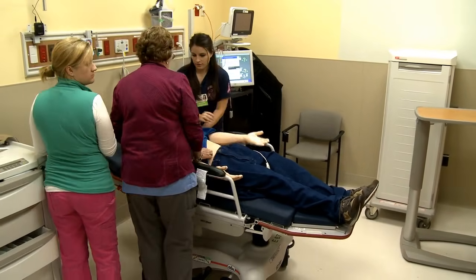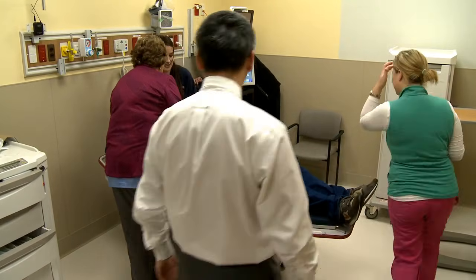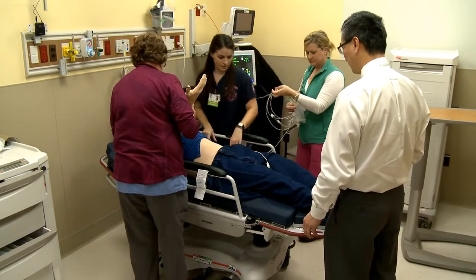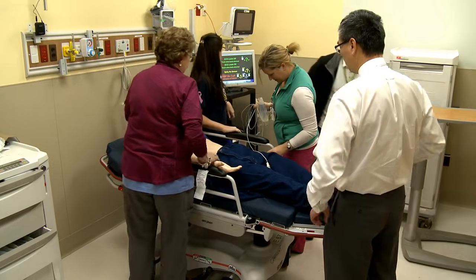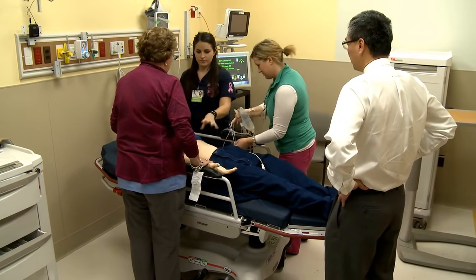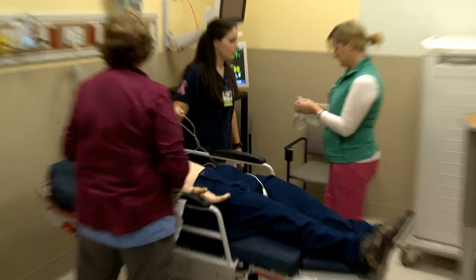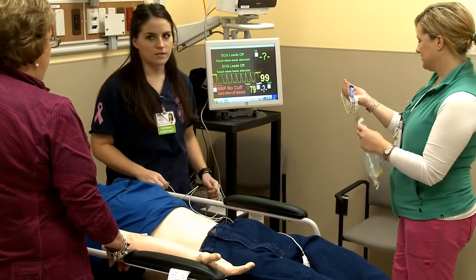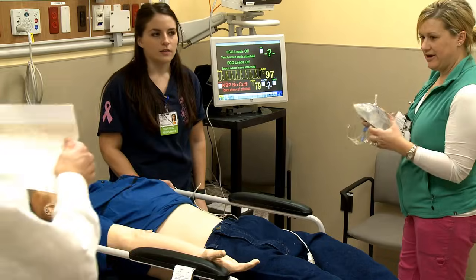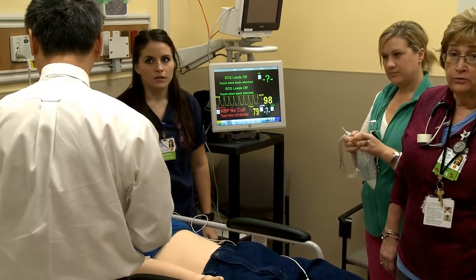We'll sit him up. Let's assume he's on the monitor with chest leads. He's hooked up — we have a 12-lead. It was shown to the doctor and called a STEMI. He's having an anterior STEMI. Did the charge nurse call 2300?